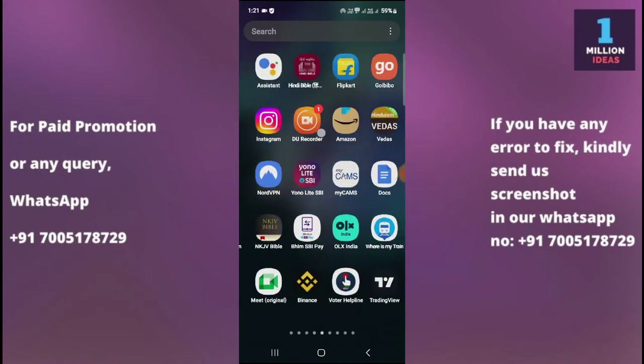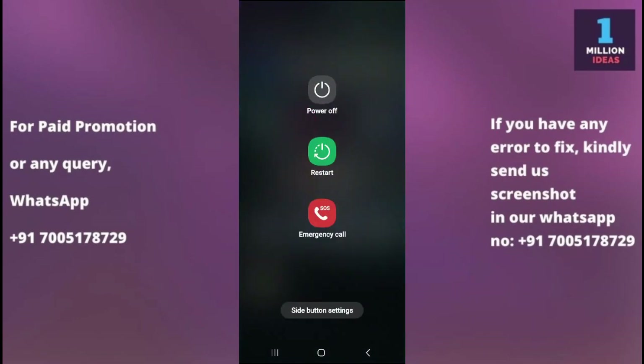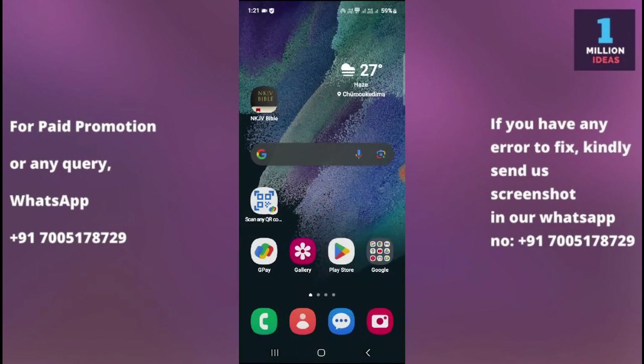The second solution is to restart your device. Sometimes simply restarting can resolve temporary issues with apps. Turn off your Samsung device, wait for a few seconds, then turn it back on and check whether your problem is gone or not.